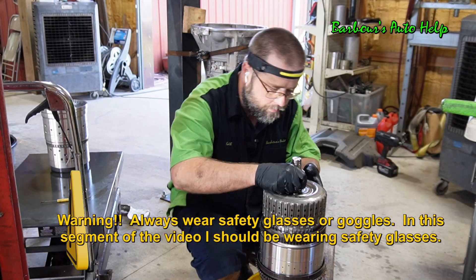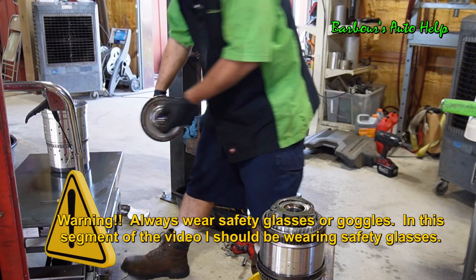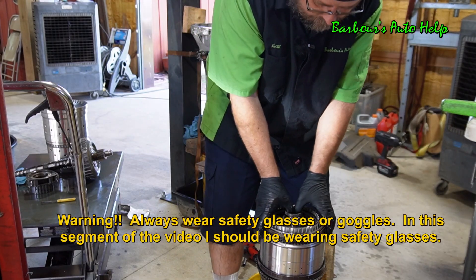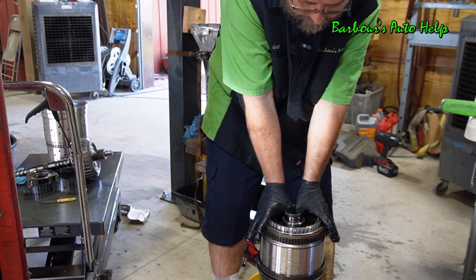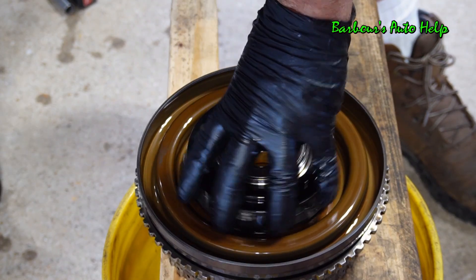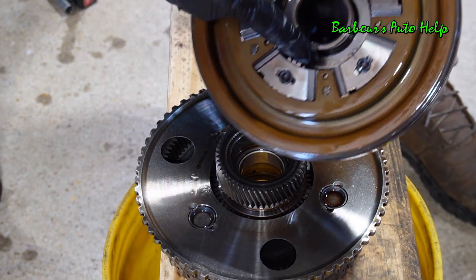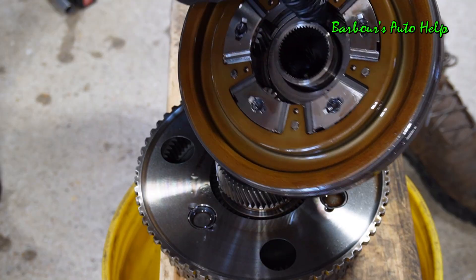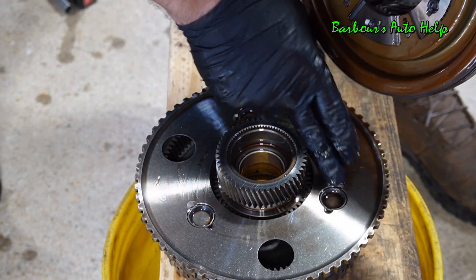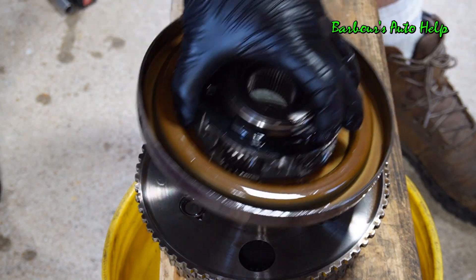So we're going to go ahead and dig in a little bit further here. Let's remove this and set that off to the side. Now we're going to remove our CDF hub right here and set that off to the side. The next most common point of failure — and like I said, this is in no particular order — is between the number two planetary carrier and the number one. You have this bearing, and this bearing tends to fail on a lot of these, and it causes this to kind of collapse in on this area right here and they start grinding on each other. Right in this area right here, you'll see a lot of grinding. I don't have that problem with this one, but that's pretty common as well.